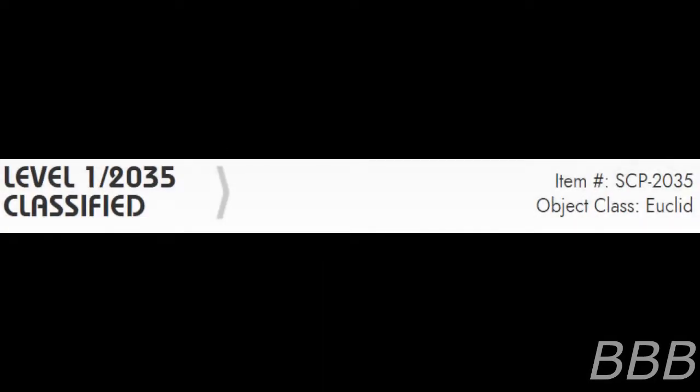Security level 1. Item number SCP-2035. Object class: Euclid.